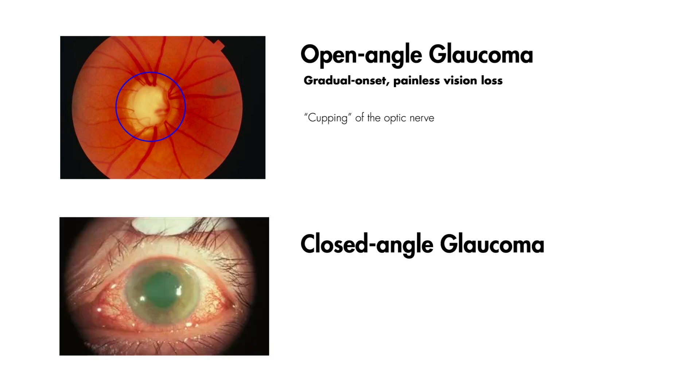Closed-angle glaucoma results in painful vision loss. In these cases, you have a disruption in the outflow of aqueous humor in the eye, leading to obstruction, resulting in an increase in intraocular pressure, leading to pain, vision loss, mydriasis that is unresponsive to light, eye redness, and corneal clouding. Closed-angle glaucoma is an ocular emergency.